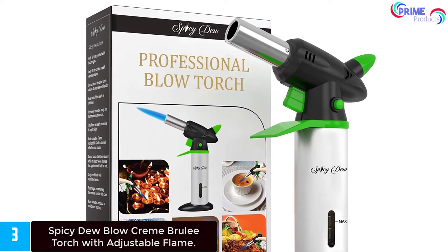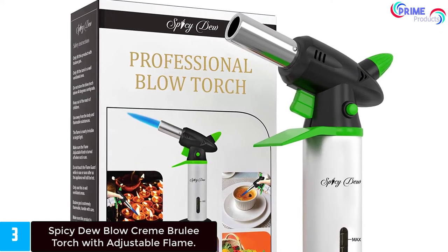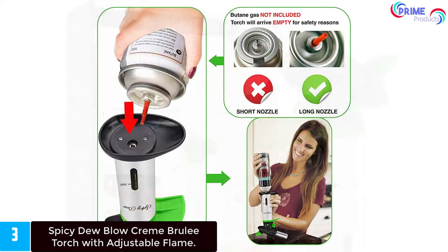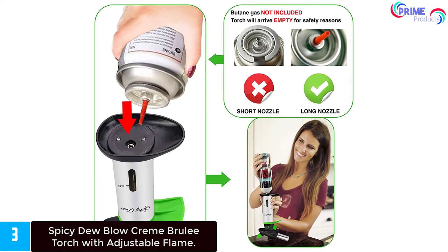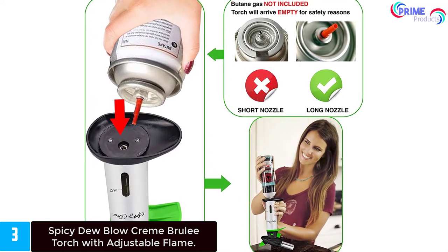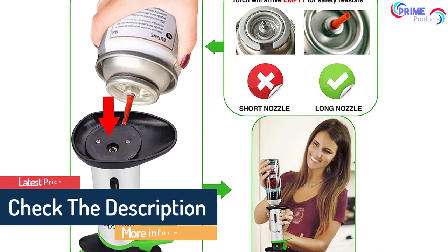This multi-purpose culinary torch brings the professional chef's experience to your kitchen with a strong and consistent flame. Our superior quality safety protection kit guards you from the flame and allows for easy and precise maneuvering. The anti-flare technology and child safety lock enables you to operate the product without worry.